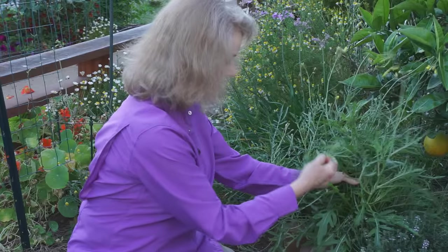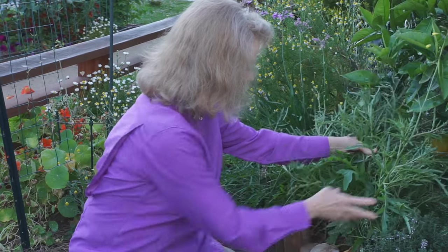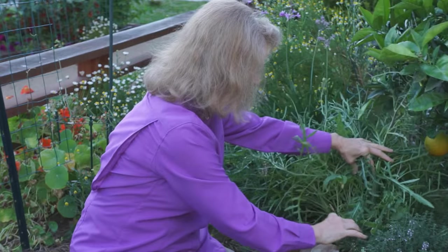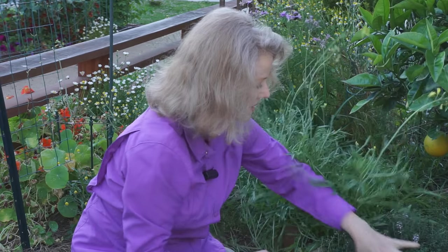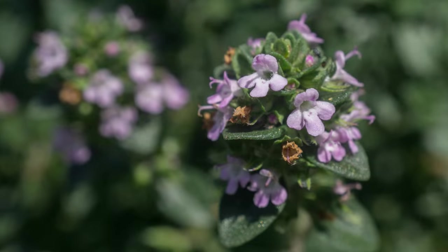You can still eat these leaves — they're very spicy. But it's so intense that it's running over my sage down here. The thyme smells so good. And of course, there's borage.